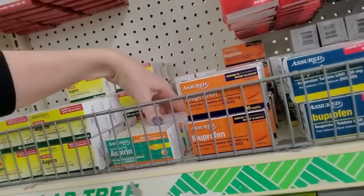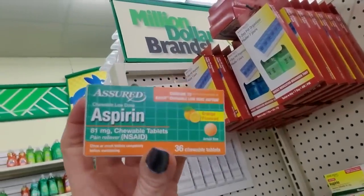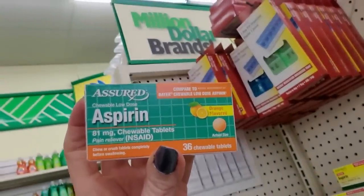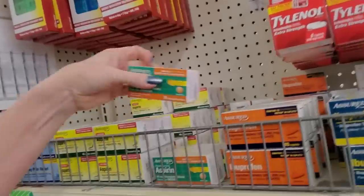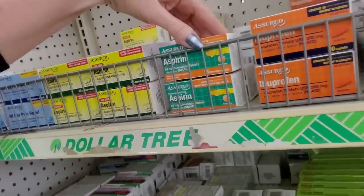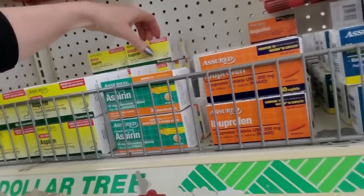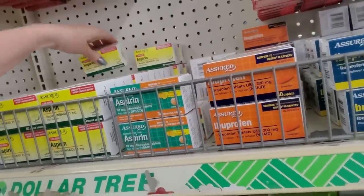And chewable aspirin — we used to call this baby aspirin when I was a kid. I took so much of this stuff as a kid. Every time I had a fever my mom would give me Bayer baby aspirin. I look at that box and I can still taste it — I still know what that tastes like. She'd bust out the baby aspirin in a heartbeat.